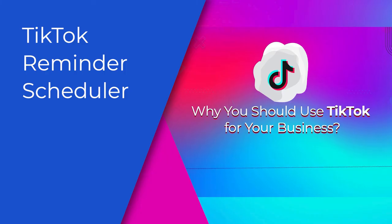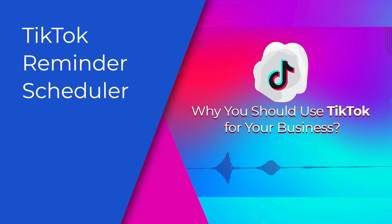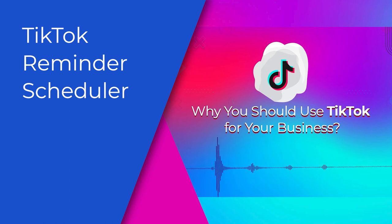TikTok Reminder Scheduler. SocialPilot's TikTok Reminder Scheduler ensures that your content is successfully scheduled while keeping your posting strategy in the mix.